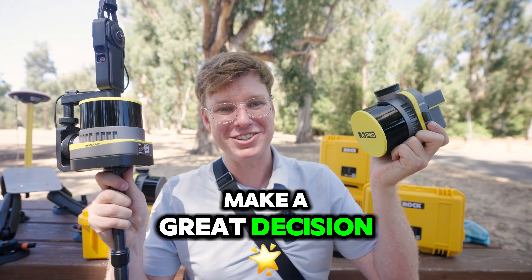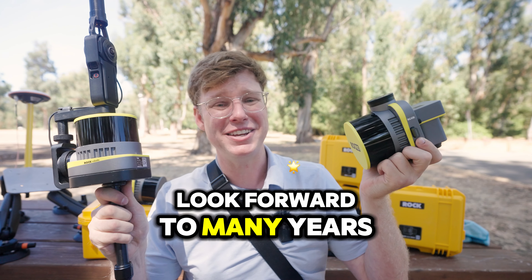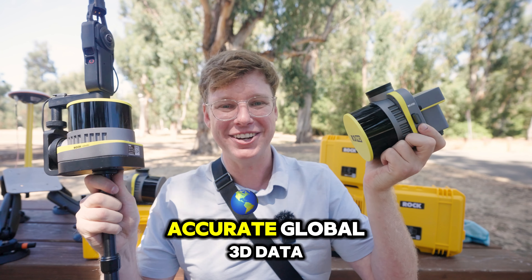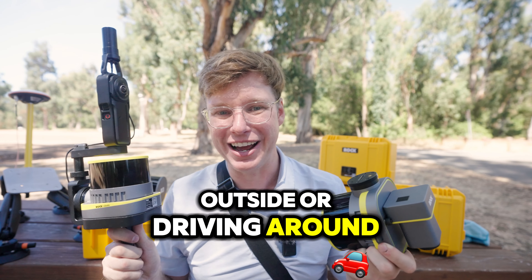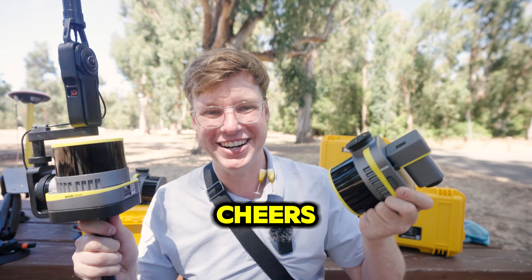We hope you guys make a great decision and join us on this journey. We look forward to working with you and to many years of perfecting the capture of accurate, global 3D data — whether it's in the air, walking around, inside, outside, or driving around. Alright guys, see you next time here on Rock Robotics. Cheers.